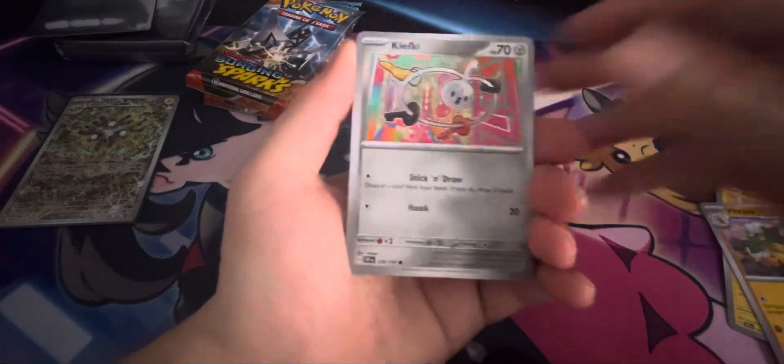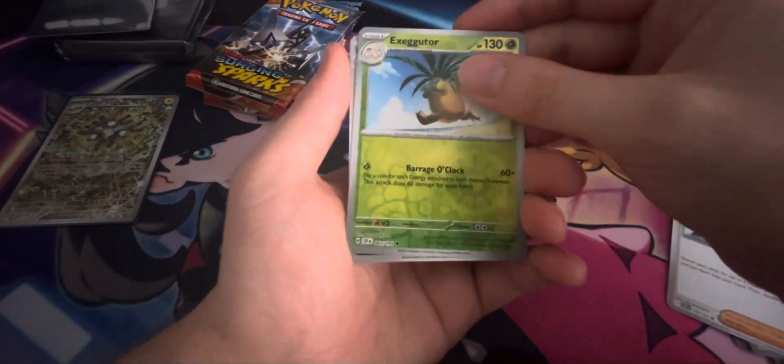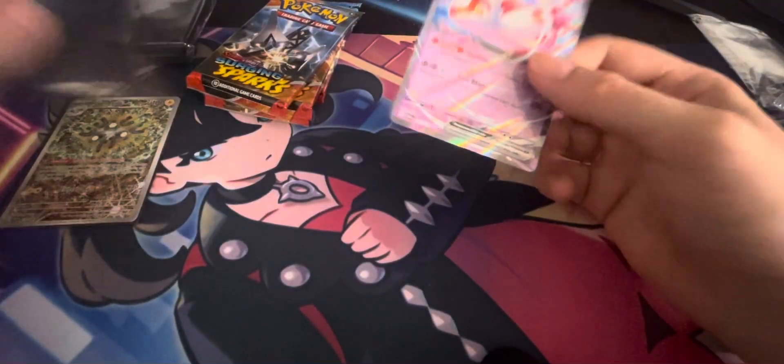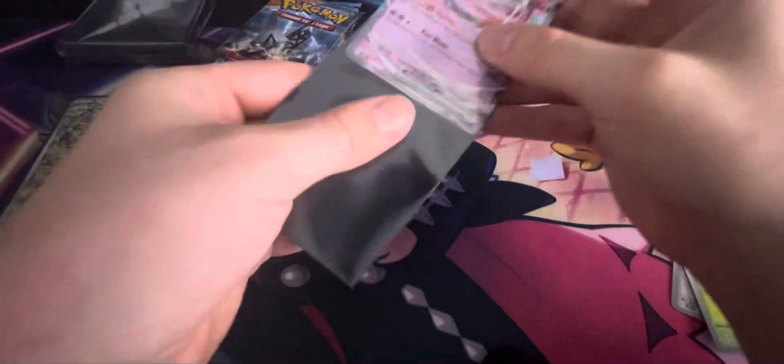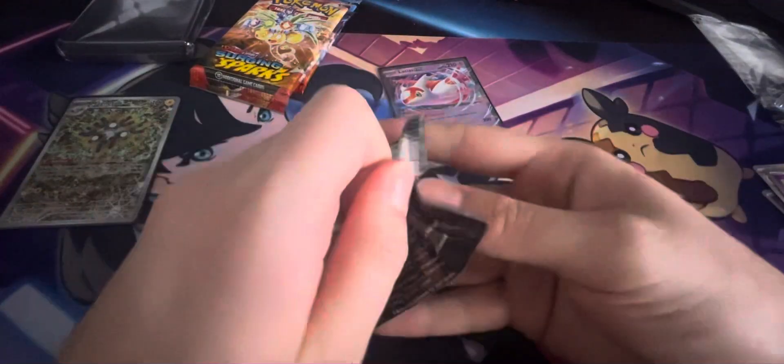We have a Clefki, a Fue Koko, an Executor, a Maridon, another Executor, and a Zuelos. And finally we get our first rare card — it is the Latias EX. That's a pretty okay pull, nothing too crazy. But come on, give us a good hit.